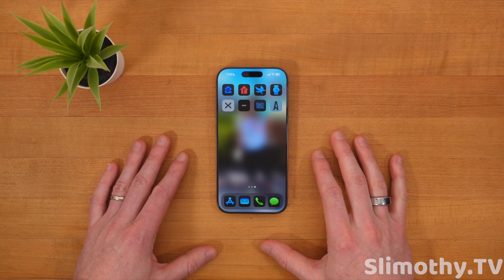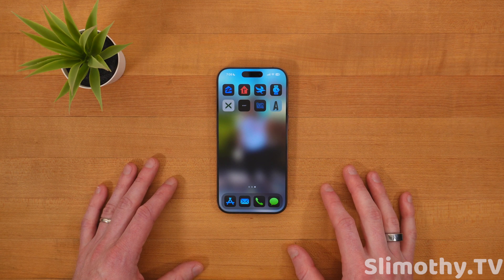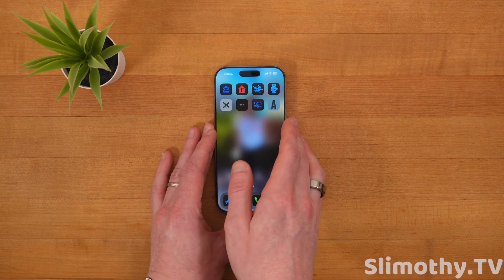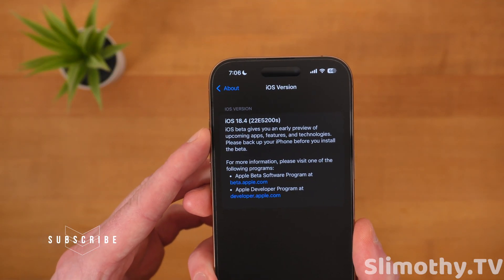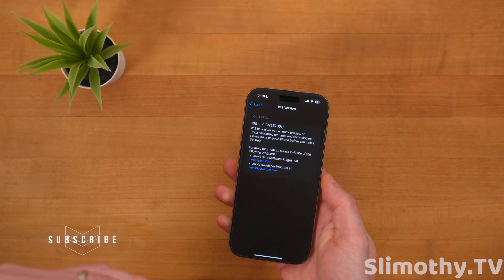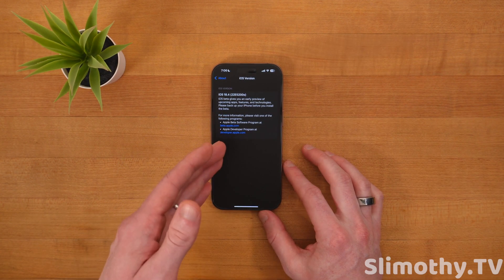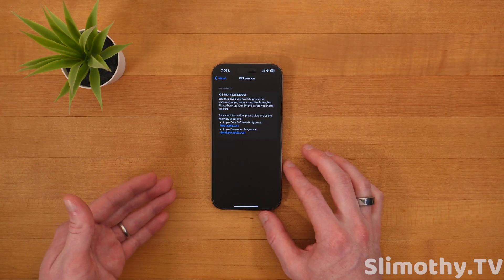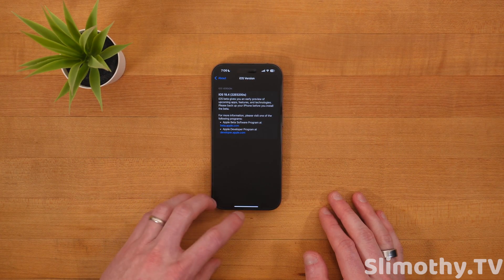Apple just released iOS 18.4 Beta 1 to registered developers. Let's talk about what's new — all the new features, bugs, glitches, and everything in between. The build number is 22E5200S. It ends in S, which is very far down the alphabet, meaning we have quite a few more betas until a final release. Being an S build, it's probably very unstable, and spoiler alert — it is pretty unstable.